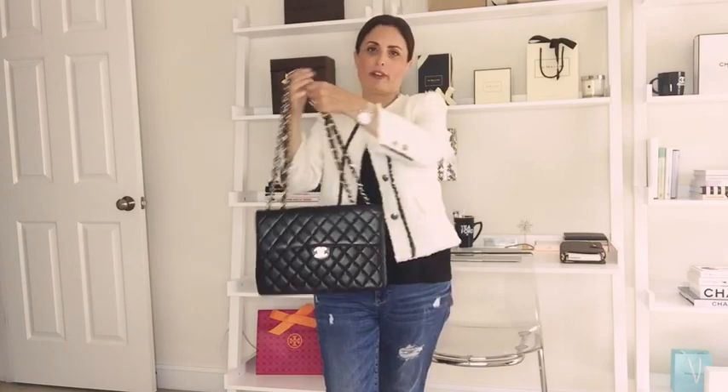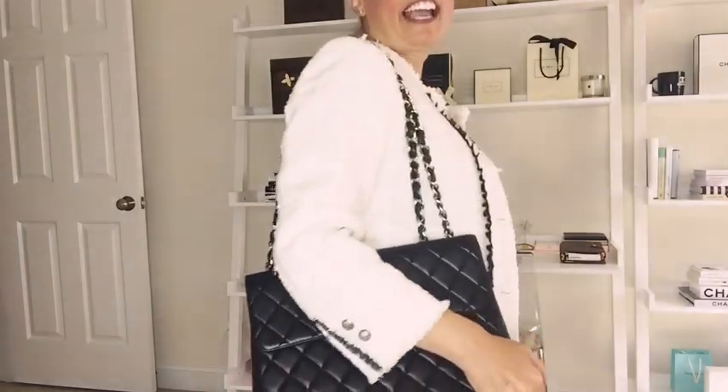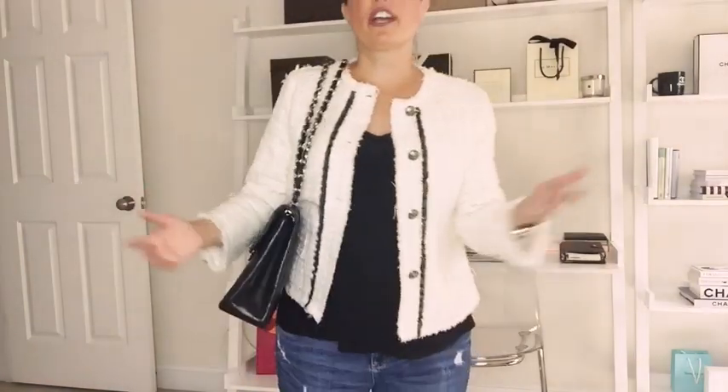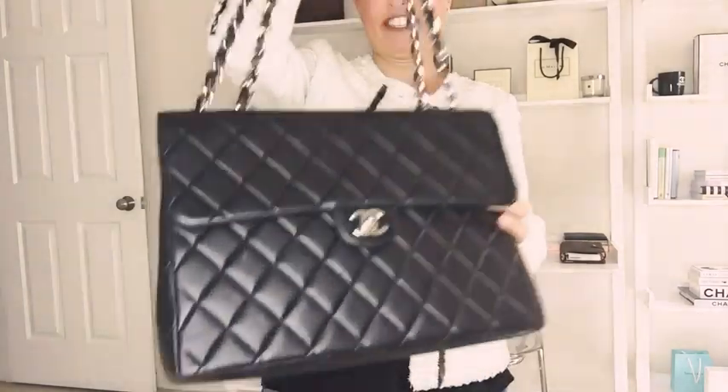Now I'll switch the camera angle and show you how these look on me. I threw on this Chanel-inspired jacket from Zara — I'm a little bit roasting since it's about 90 degrees outside — but I wanted to show how I like to wear Chanel. For reference, I'm about 5'3". Here is the vintage Chanel jumbo single flap on me. I'll most likely always wear it on my shoulder. It lays really flat against the body, and I love the size and shape. The chains are sturdy but the bag is actually quite light and carries a ton.